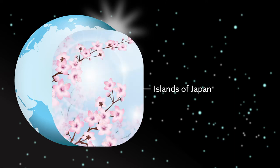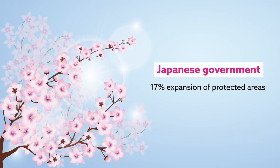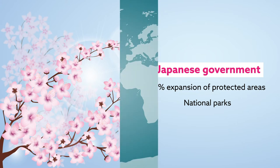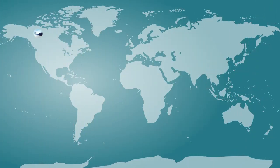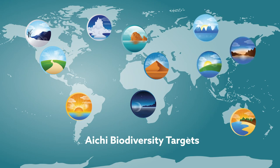In response, the Japanese government has recently committed to a 17% expansion of its network of protected areas — spaces such as national parks that support long-term conservation of biodiversity and natural resources. The proposed expansion is one of the common global strategic plans for biodiversity, specifically the Aichi Biodiversity Targets.